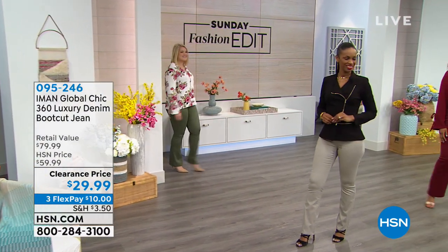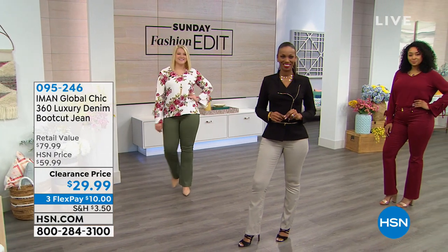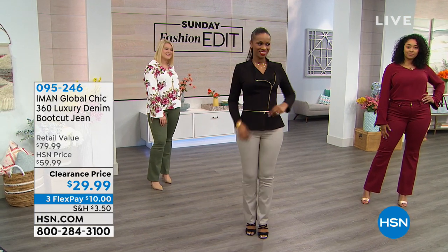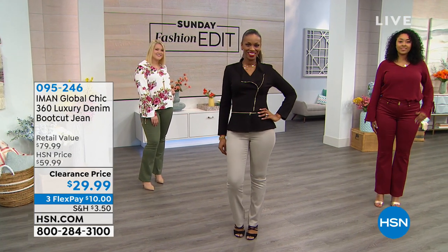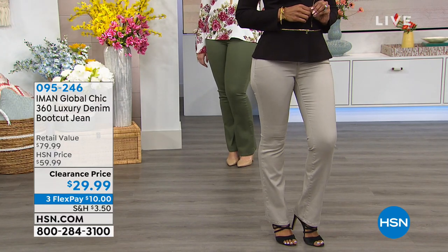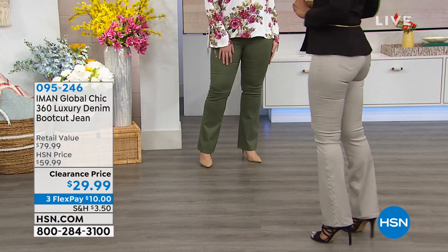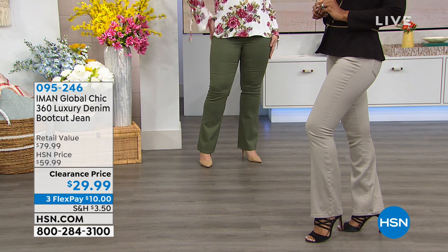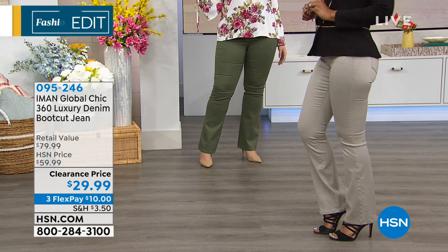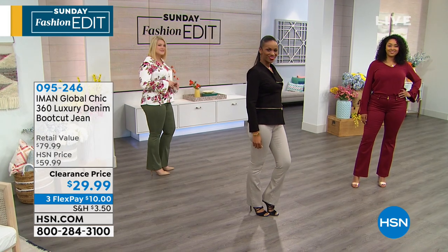Let's kick it off with a number one top seller in the Iman Global Chic collection. We are talking about Iman, the incredible supermodel who has graced so many runways and magazine covers, and took everything she learned about fashion to create an HSN exclusive collection designed to fit and flatter. She did it with this pant — the 360 Luxury Denim Boot Cut Jean. The boot cut jean: the most universal, easy-to-wear, flattering jean out there.